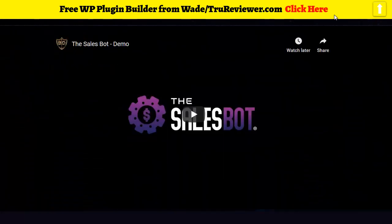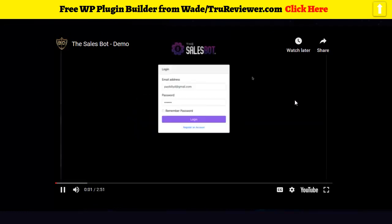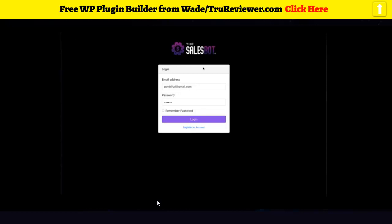Hey everyone, this is just a quick video to show you a demo of how the actual Sales Bot software works. The Sales Bot is a software that lets your customers build cloud-based affiliate stores. These stores can have products from Warrior Plus, JVZoo, ClickBank, Pay.com, as well as ecom products from eBay, Amazon, and so on.